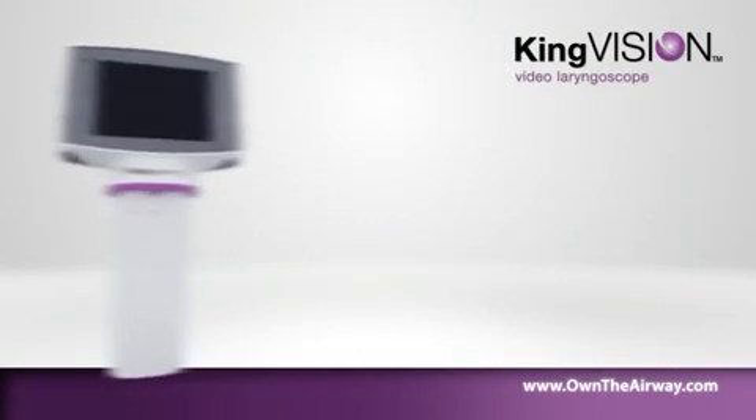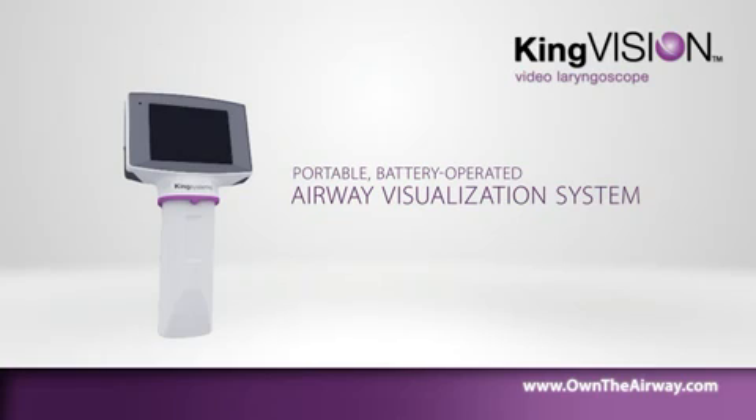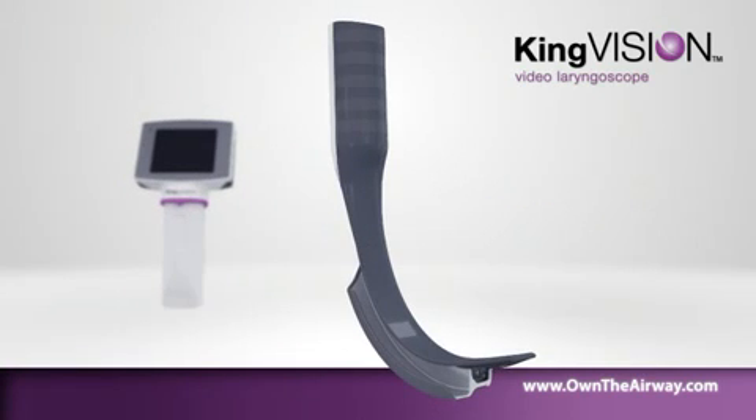The KingVision Video Laryngoscope is a portable, battery-operated airway visualization system that uses a reusable, high-quality digital video display. Visualize the airway with disposable blades designed to aid in endotracheal tube placement.